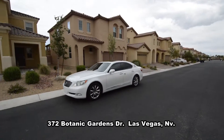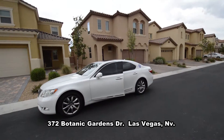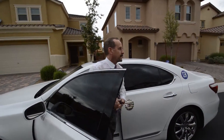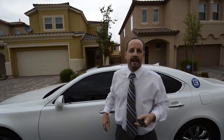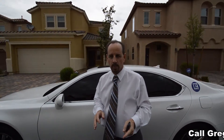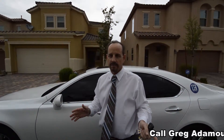This newer home is at the end of a cul-de-sac with desert landscaping both front and back. Hi, I'm Greg Atimore. I'm presenting one of three new listings before they hit the market in Rhodes Ranch, the nicest place to live in Las Vegas.